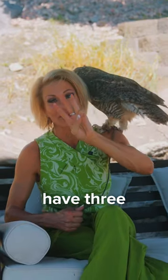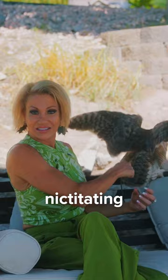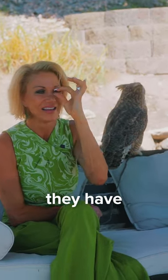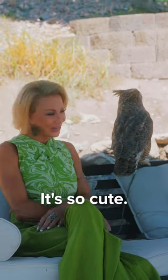They actually have three eyelids — an upper eyelid, the nictating membrane, and a bottom eyelid. The bottom eyelid is strictly for sleeping only, so when they sleep it will slowly come up and it looks like they have makeup on the edges of their eyes, like mascara. That's so cute!